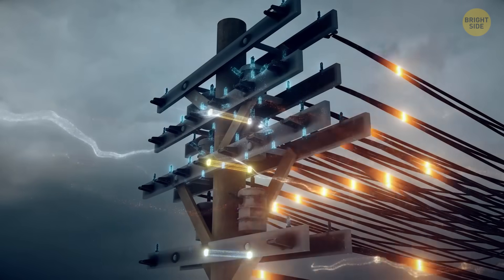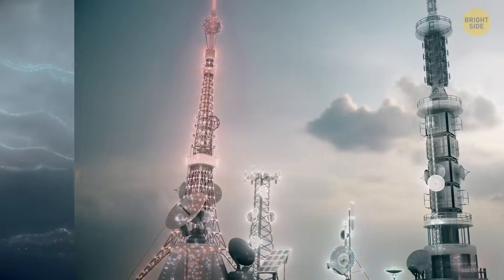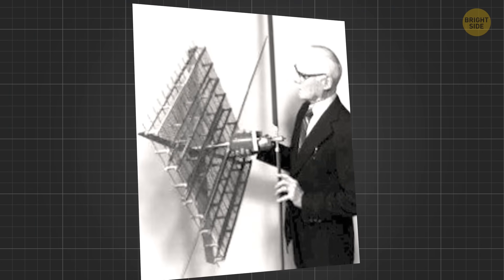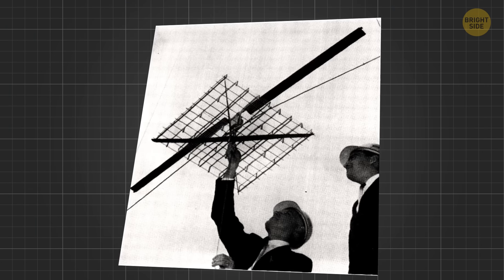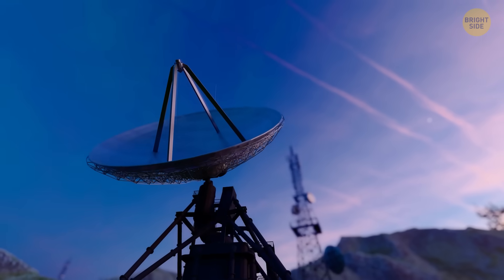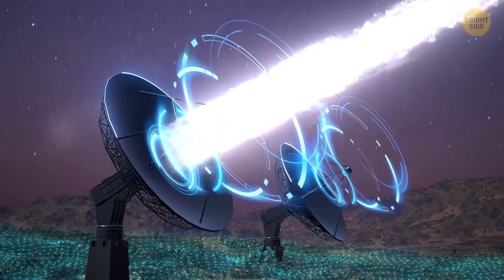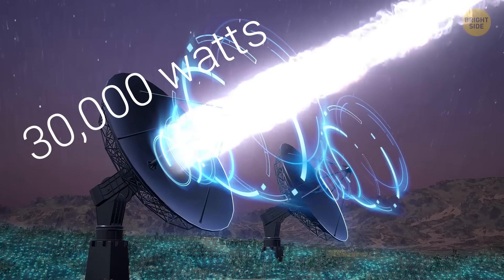Scientists needed a way to send energy over long distances, and they found two viable solutions in the middle of the 20th century — microwaves and lasers. In 1964, engineer William C. Brown flew a tiny helicopter for 10 hours using only microwave power. Then in 1975, Brown and NASA scientist Richard Dickinson sent 30,000 watts of power over a mile using a research station called Venus.